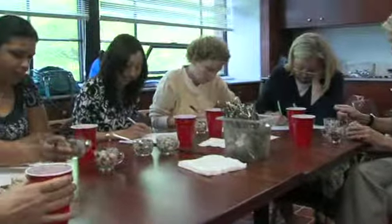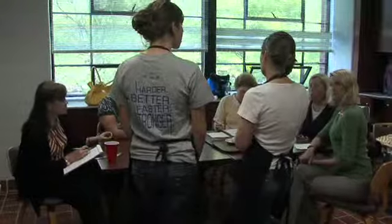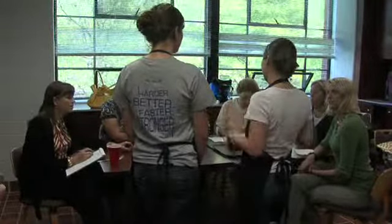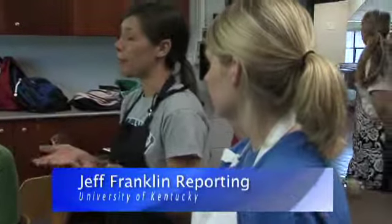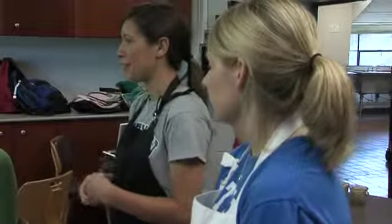Not only has the project provided an outlet for creation of new Kentucky recipes, but it's also been a great educational experience for the students. From the University of Kentucky College of Agriculture, I'm Jeff Franklin reporting.